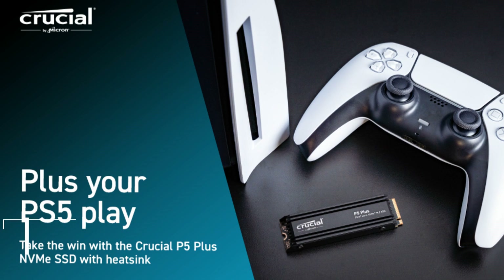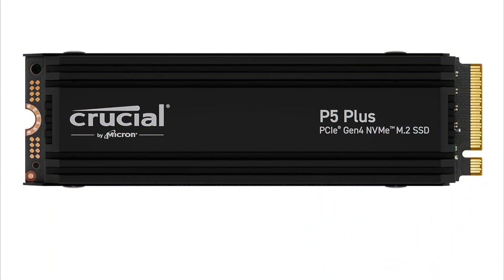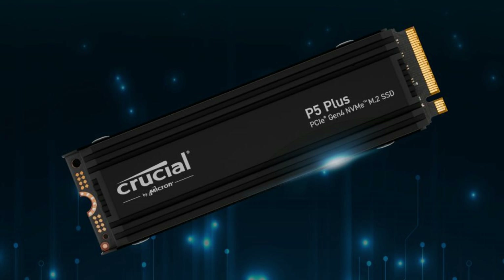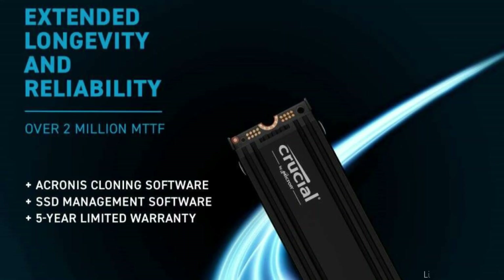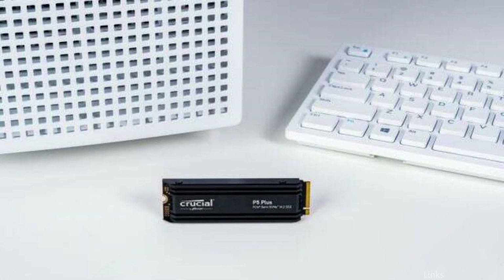On number one, we have the Crucial P5 Plus 1TB SSD. The Crucial P5 Plus 1TB SSD is a great option if you're looking for a performance-driven SSD that is affordable. This stylish and reliable storage option was created to improve your PlayStation 5 gaming without breaking the budget. Get speeds of up to 6,600 megabytes per second.